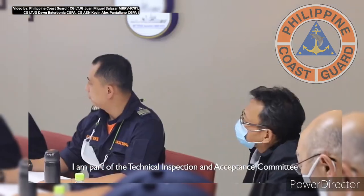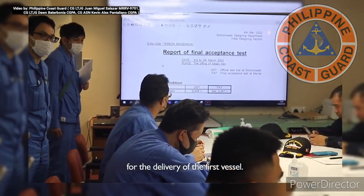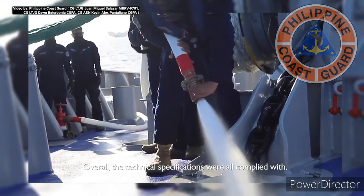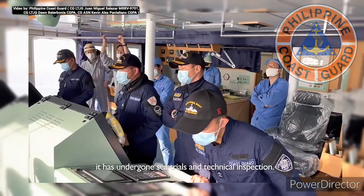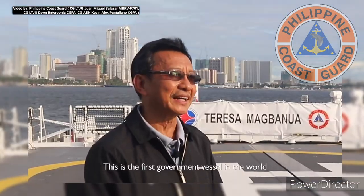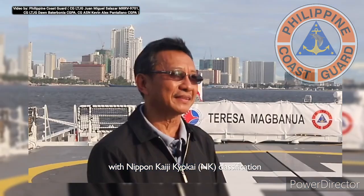I'm Enrico Ferre from the Water Transport Manning Division, Department of Transportation. I'm part of the Technical Inspection Acceptance Committee for this MSCIP-2, the delivery of the first vessel. Overall, the technical specifications were all complied with. Before it was delivered, it already underwent sea trials and technical inspection. This is the first vessel under NKE as a government vessel.